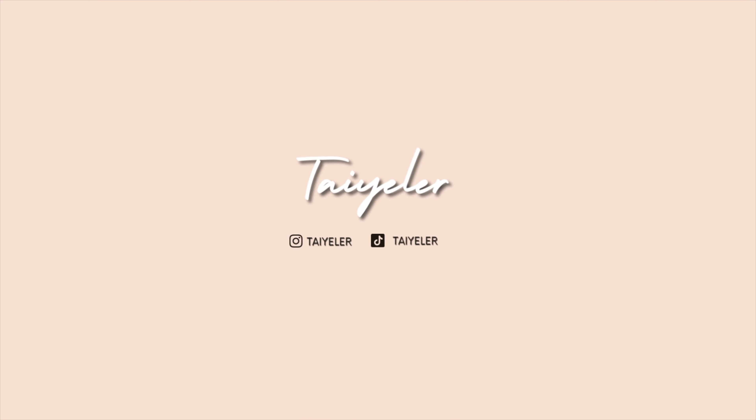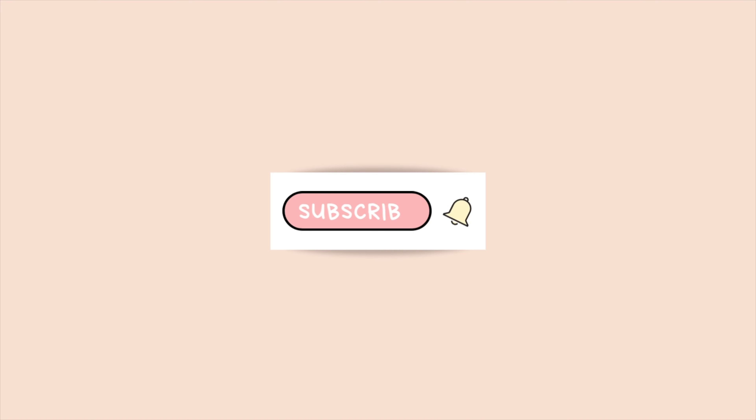Hey guys, it's Taylor, and welcome or welcome back to my channel. If you are new, please don't forget to subscribe and turn on post notifications so that you know whenever I upload. For today's video, we're going through my empties and getting into a bit of trash talk. I'm going to be showing you all my September empties — it isn't that many, but it's probably pretty standard, so this should be a quick video. Let's just jump right into it.